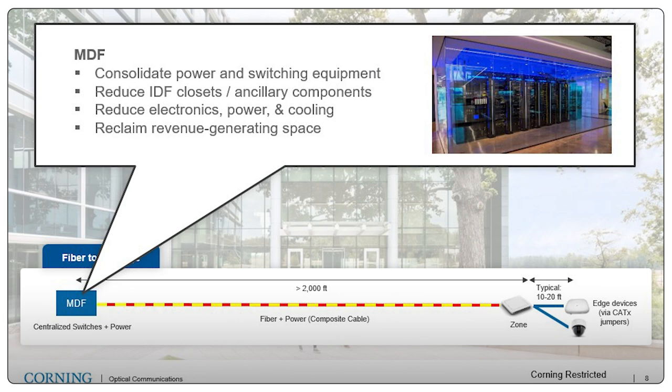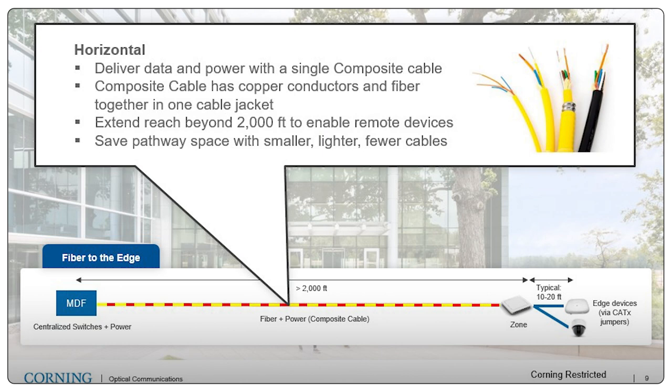And probably just as important in some cases — take that space that was once just a cost and turn it into revenue-generating floor space, such as in a hotel. The cable that enables fiber-to-the-edge architecture is a composite cable — Corning's Actify cable — that combines data and power under a single jacket. The construction includes multiple single-mode fibers along with multiple copper conductors: 20 gauge, 16 gauge, 14 gauge, and 12 gauge conductors that carry and deliver Class 2 low-voltage DC power. All together in one jacket, it extends reach well beyond 2,000 feet to enable all the devices throughout the network. Because we can combine multiple devices onto a single cable, we can really save on pathway spaces as well.